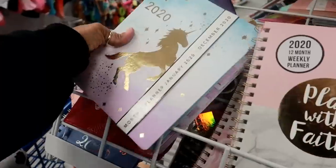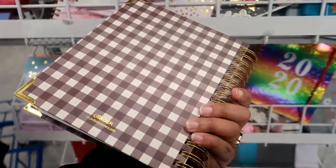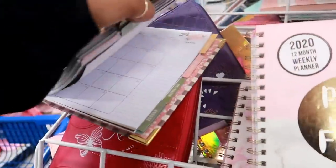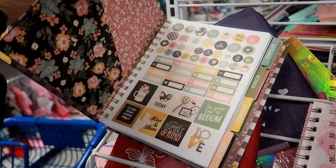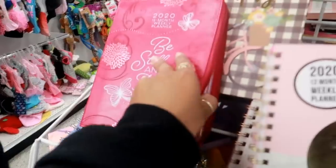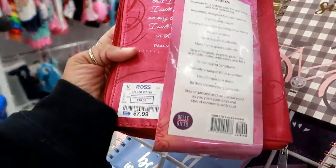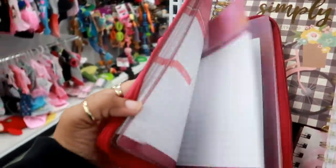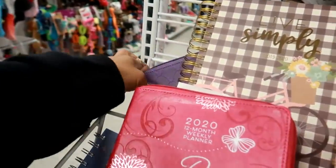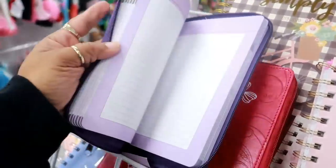They even have a unicorn one right here. This one is more of a binder style for $6.99. This is also binder style — no price on it — 2019-2020 Carpe Diem; it looks nice though, comes with stickers. And look at this 2020 12-month weekly planner — isn't that nice? $7.99 and it comes in this little faux leather style. 'Be Still and Know' — I think I should get one of these. They have a purple one too; it says 'He Has Made All Things Beautiful in His Time' for 2020. Yeah, I think I'm gonna get the purple one.